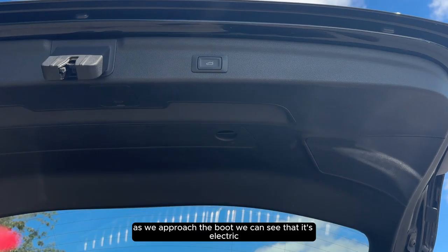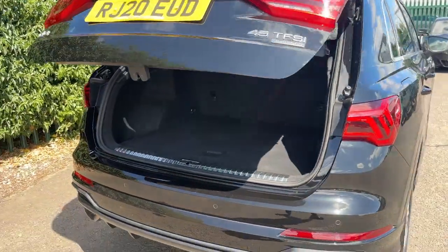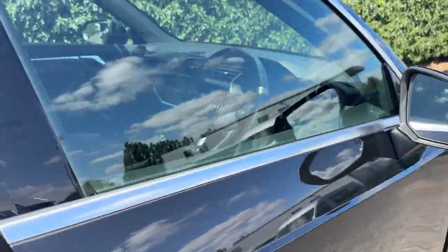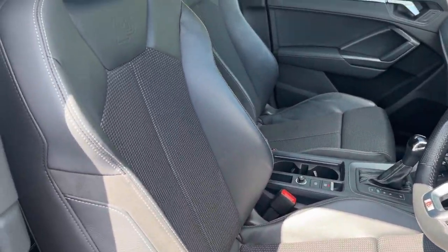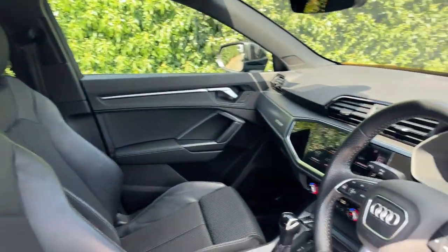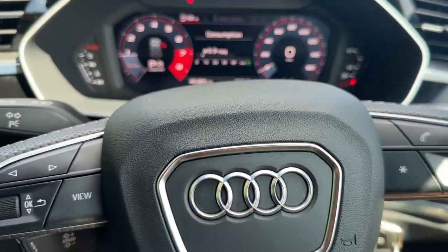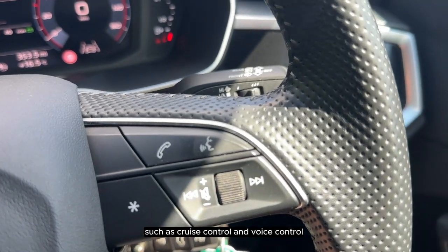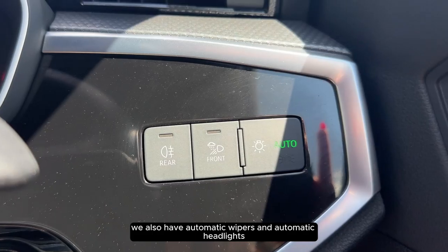As we approach the boot, we can see that it's electric. On the steering wheel we have features such as cruise control and voice control. We also have automatic wipers and automatic headlights.